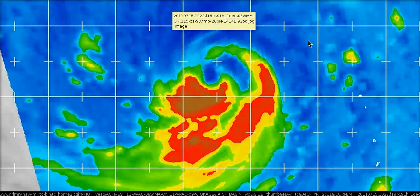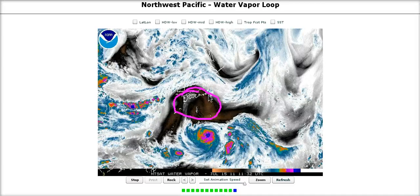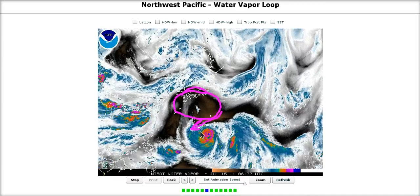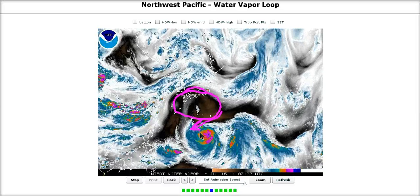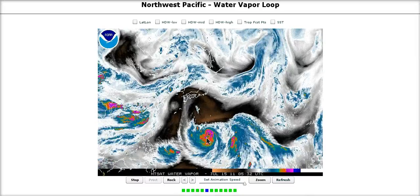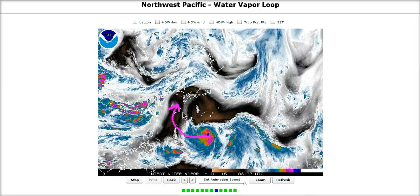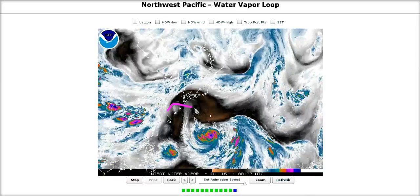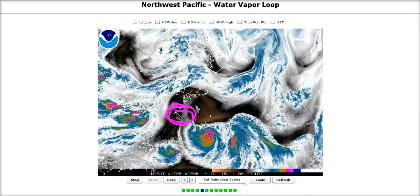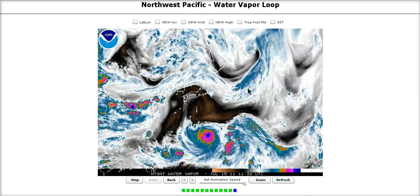Mayon really needs to build this core if it's going to strengthen beyond its current Category 3. Looking at the water vapor loop, the ridge is pumping dry air into the northern part of Mayon — sinking air is drying it out and choking off the inflow on the northern side. Once it starts curving northwest and north, it may have a chance to strengthen a little on the more divergent side of the upper ridge. That will probably be its peak, and then it will start weakening before landfall in Japan — which is good news — but it will still be a strong typhoon.